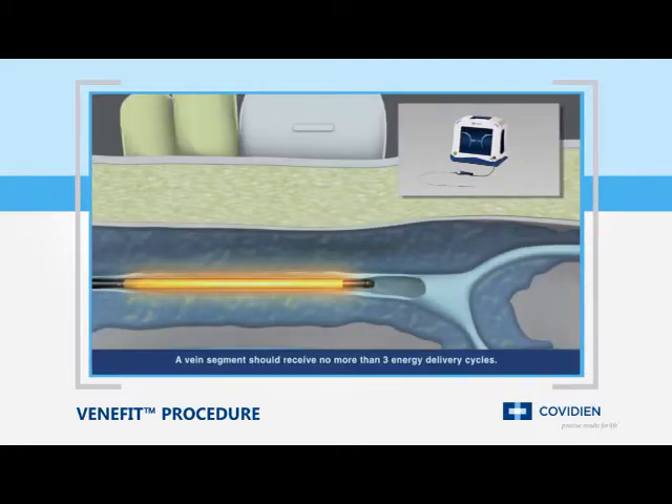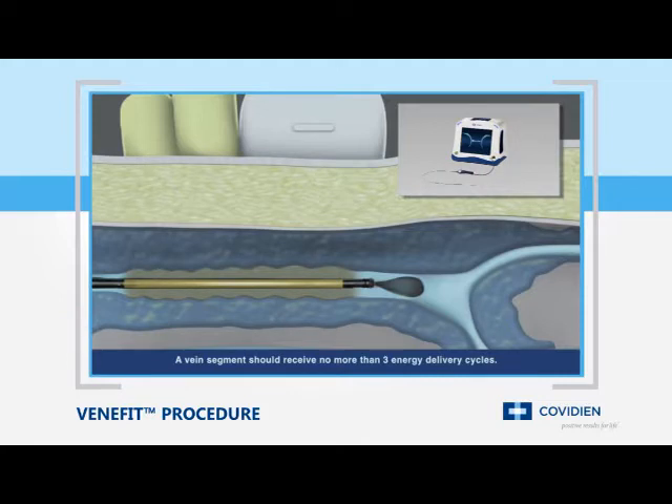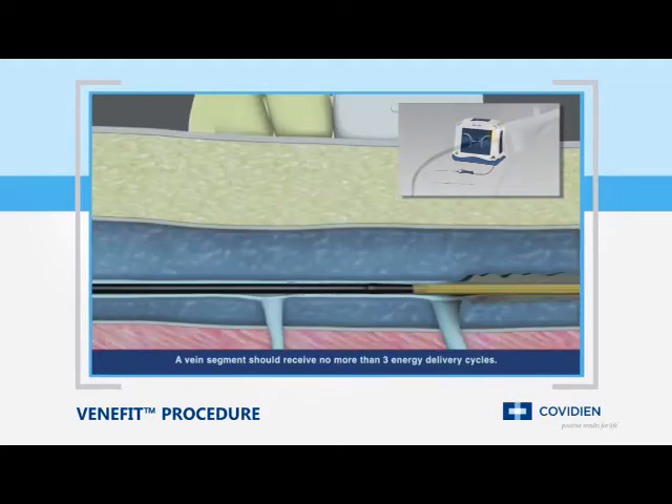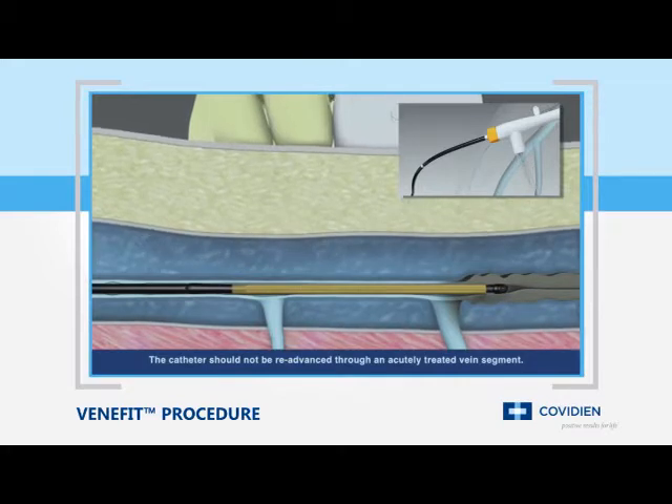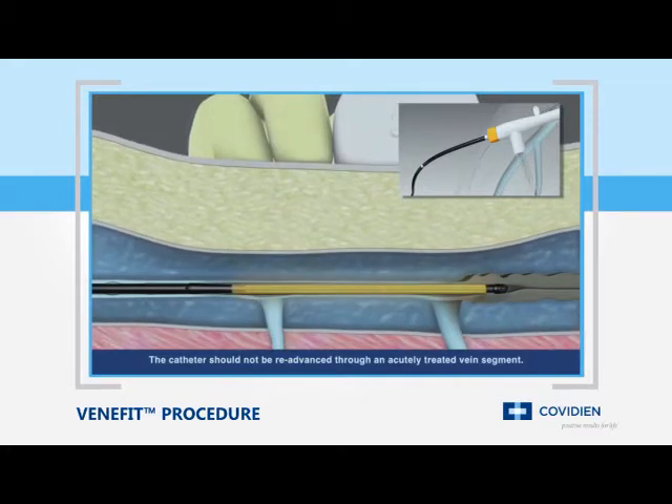Working in concert with the ClosureFast RFG generator, the catheter is able to deliver controlled, consistent heat to each segment. After each segment is treated, unique shaft markings on the catheter aid proper repositioning to the next segment.